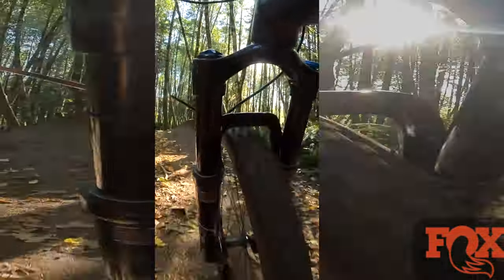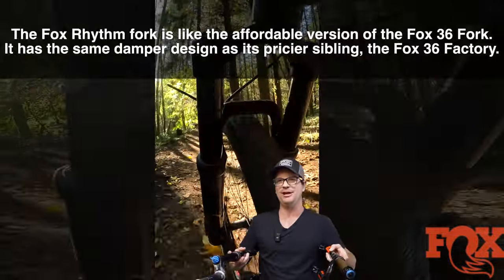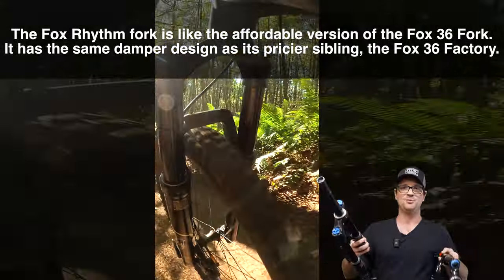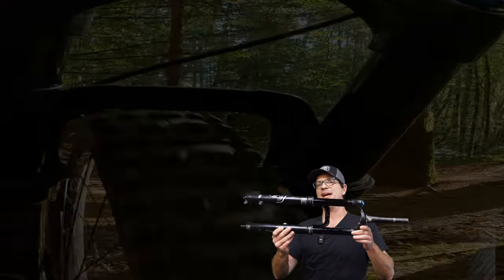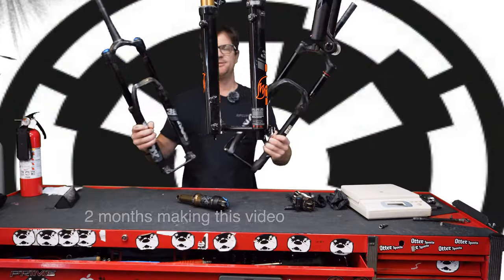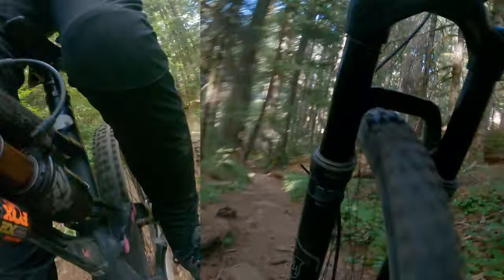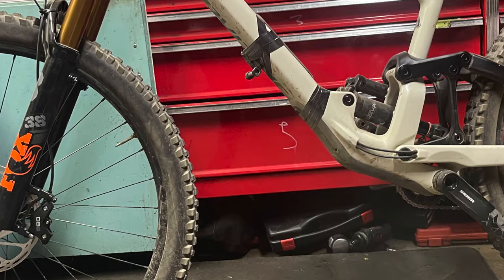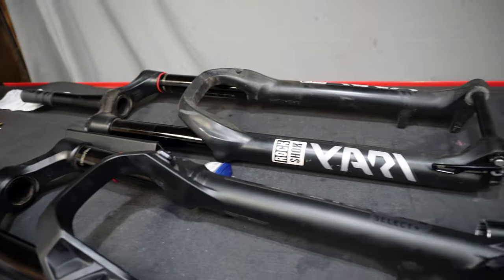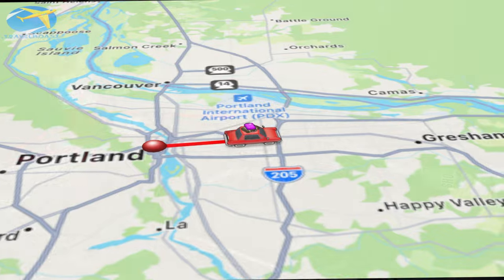The Fox 36 Rhythm and all Grip dampers are so good because the Grip damper has the same architecture as the Grip 2 damper — that's why the Rhythm feels like such a good fork. This has been the best bang for the buck so far. For an average rider, I would go with the 36. Two months of riding has taught me the shock is more important than the fork. A Fox 36 Rhythm paired with a Fox Float X2 is a way better combo than a Fox 38 with a Super Deluxe. Your shock does two-thirds more work than your fork because all the weight is on the back.